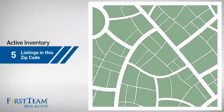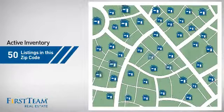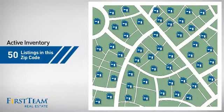Wondering how it stacks up against the competition? There are now 50 homes on the market within this zip code.